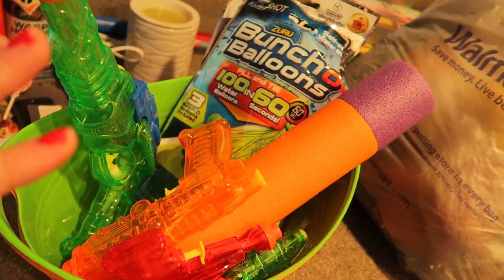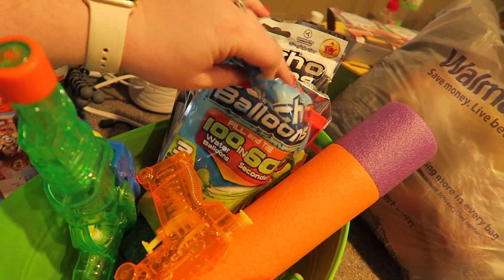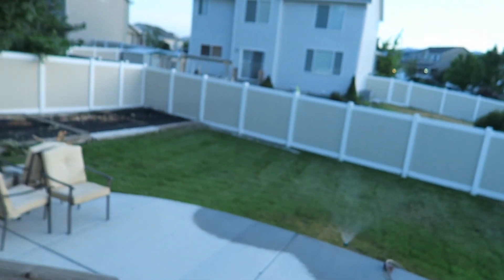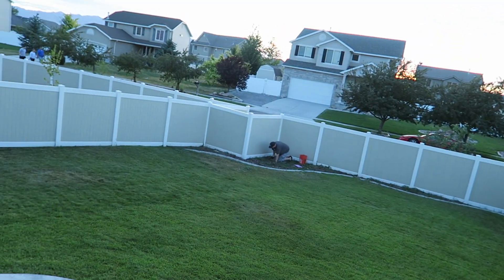I'm a sweaty mess. We are getting Jax's birthday party stuff ready outside — I've got the squirt guns and water balloons ready to fill. We're getting a dead spot on the grass watered. Kurt is out pulling all of the weeds because they all just sprouted up out of nowhere — he is working his butt off.